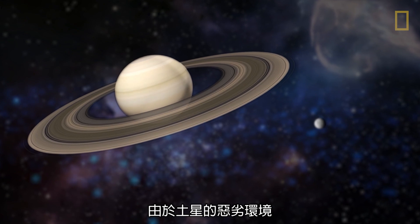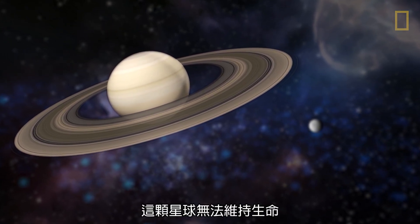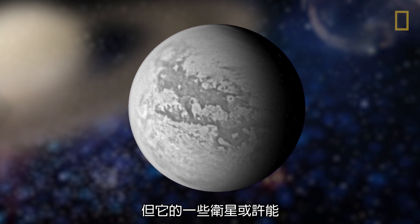Because of Saturn's inhospitable environment, the planet cannot support life, but some of its moons might.